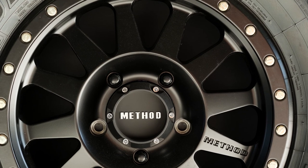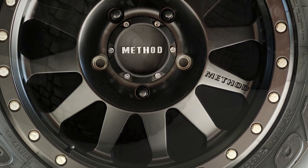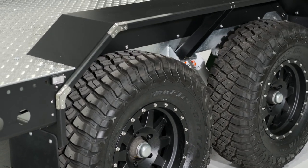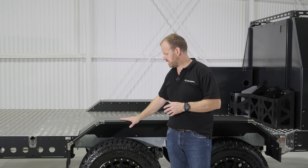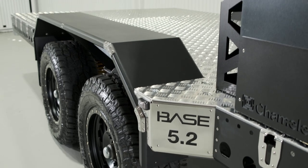We've got our Method rims and Toyo AT2 tyres, standard on all our base trailers. We can get access to the full Method range and a variety of all-terrain and mud-terrain tyre upgrades. Our modular wheel guard is replaceable should you happen to damage it, but it is structural and trafficable — we can drive equipment up and over it as needed.